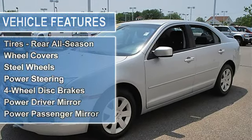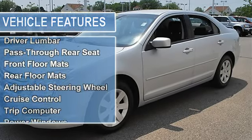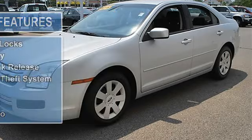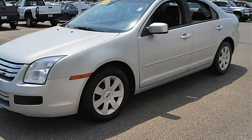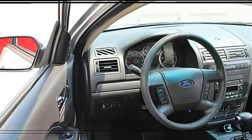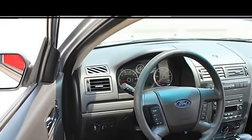Intermittent wipers, variable speed intermittent wipers, power driver seat, cloth seats, bucket seats, driver lumbar, pass-through rear seat, front floor mats, rear floor mats, adjustable steering wheel, cruise control, steering wheel audio controls, leather-wrapped steering wheel.